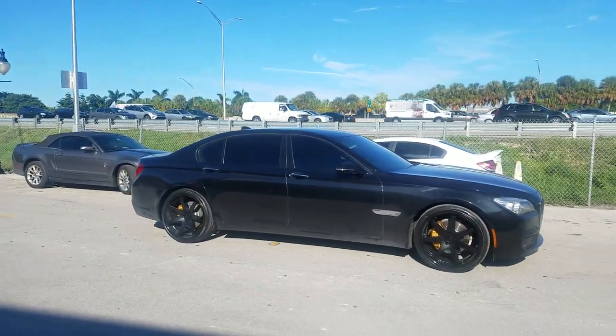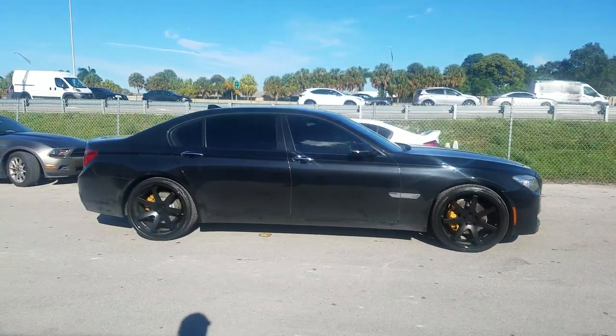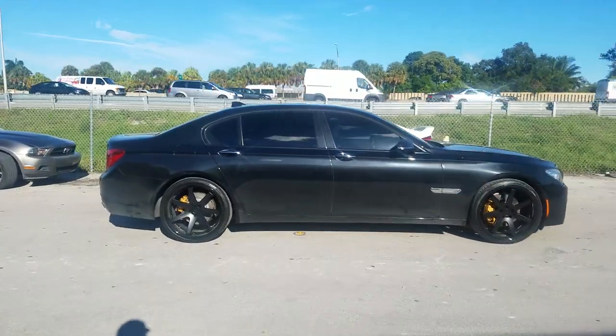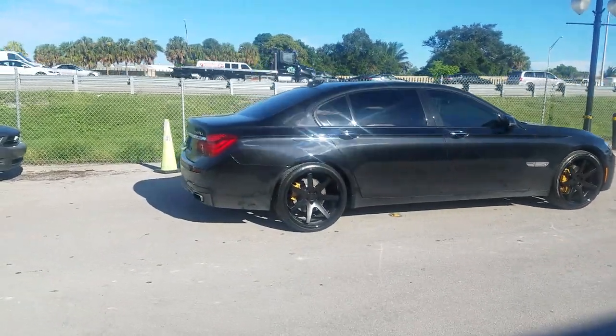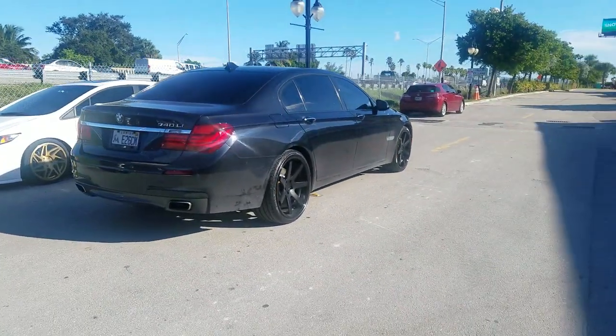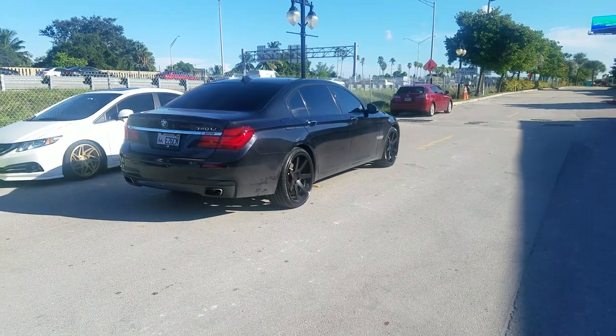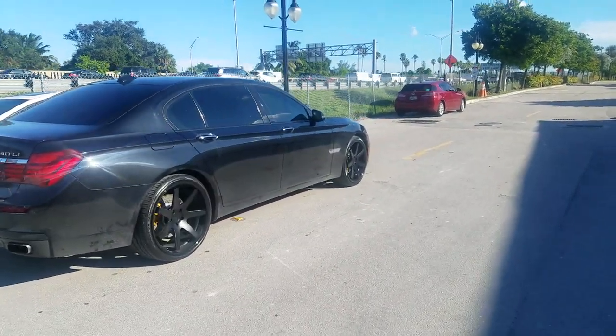Great looking wheel. Came out nice, the black on black. Got it in the sunlight so hopefully you can see the wheels pretty good. Ferrada wheels have a pretty nice concave — you can see the concave there on the back, that 22x10.5. Great looking wheel. You can find these online at DovesandTires.com or call us at 877-544-8473. Got the gold brake caliper shining in there.